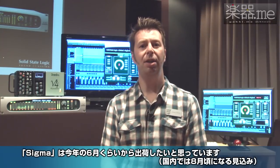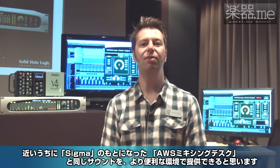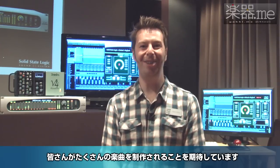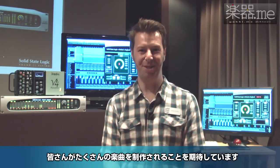Sigma will begin shipping around June of this year and gives you the sound of an AWS mixing desk in a convenient to work with format. We hope that all of our friends will enjoy hearing it and we hope also that many records will be produced on it.